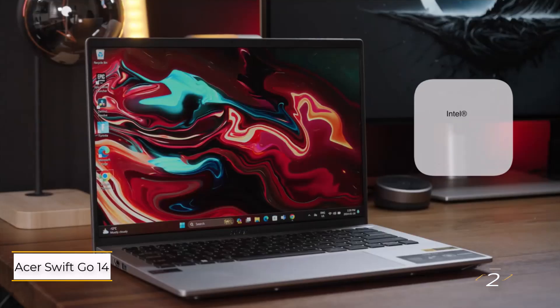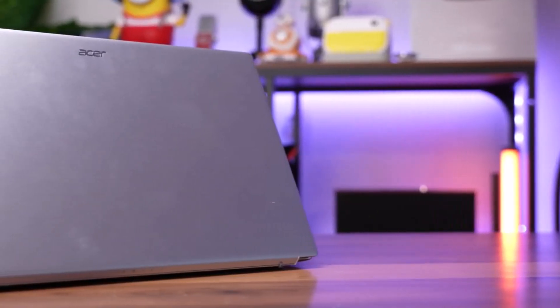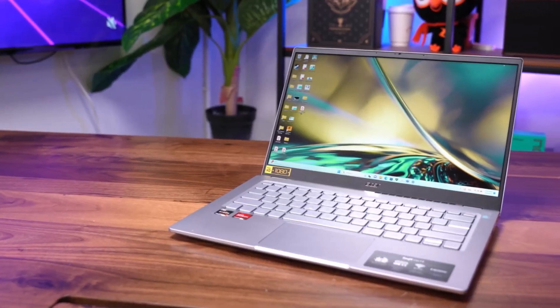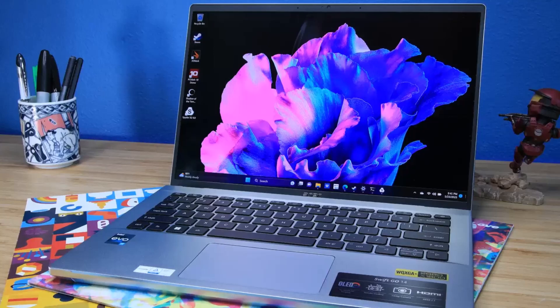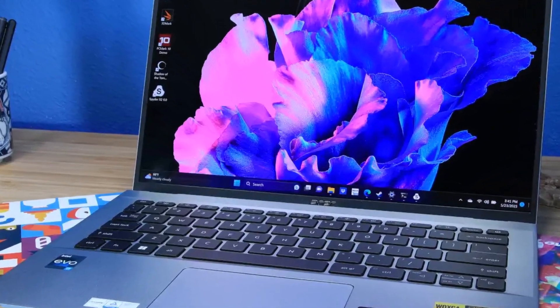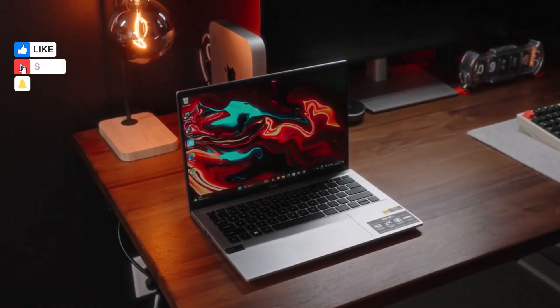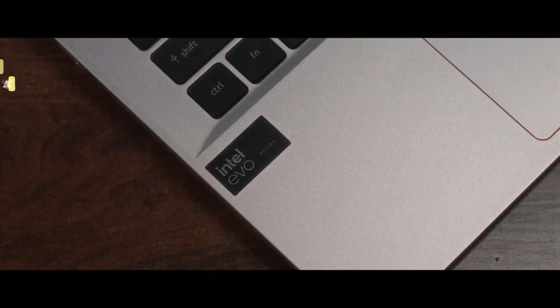Number two: Acer Swift Go 14. Looking for an affordable yet powerful laptop for photo editing? Look no further than the Acer Swift Go 14. Priced at $749, this laptop packs a punch, but it's the $999 model that truly shines. The $200 upgrade brings you a vibrant OLED display with an impressive 175.7% DCI-P3 color gamut and 395 nits of brightness.